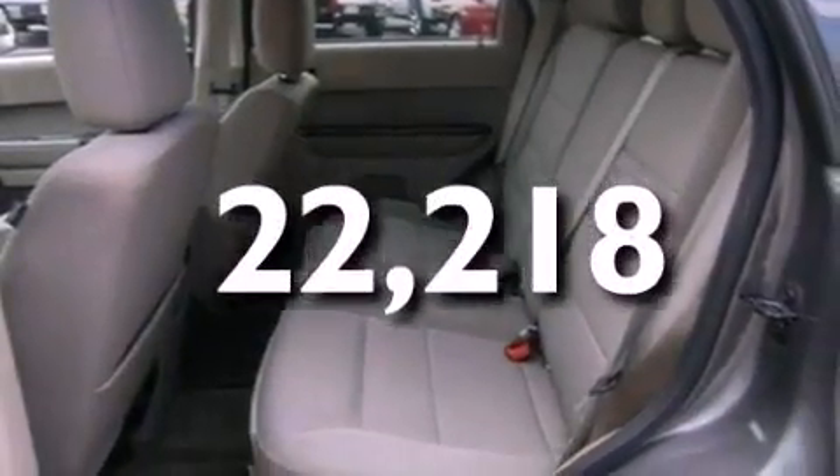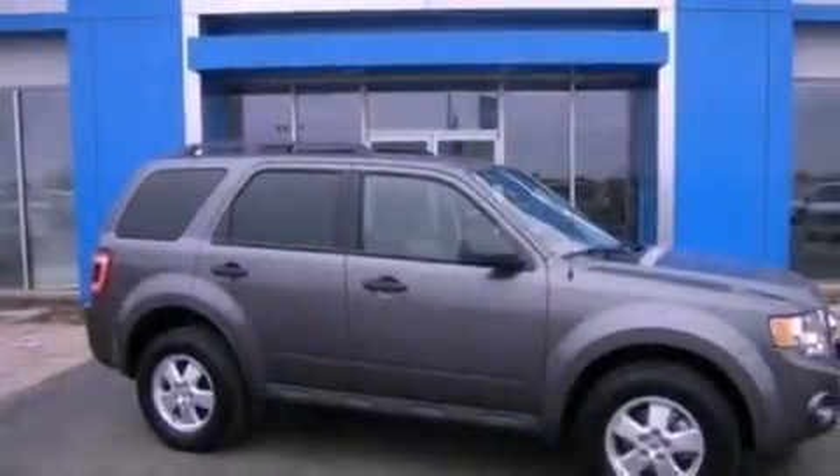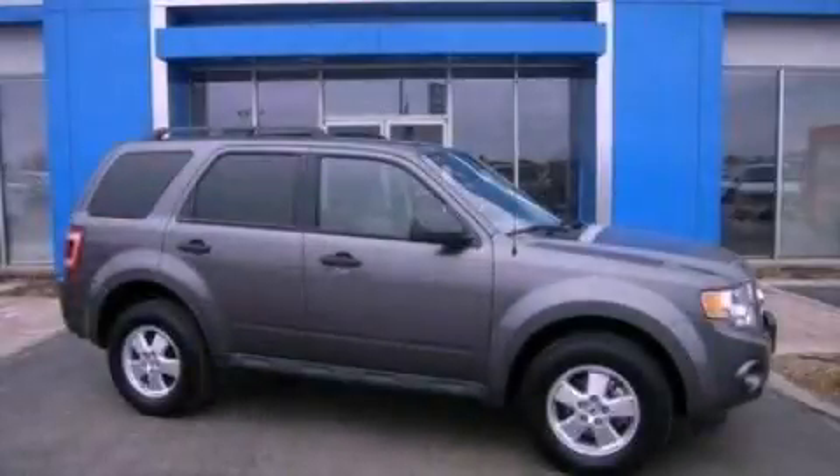With an EPA-estimated rating of 28 miles per gallon on the highway, its fuel efficiency will save you time and money. Stop by today and test drive this vehicle for yourself.